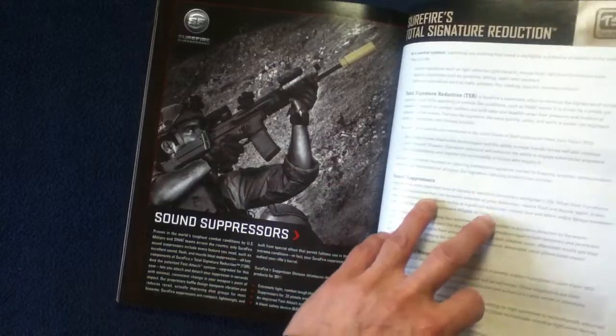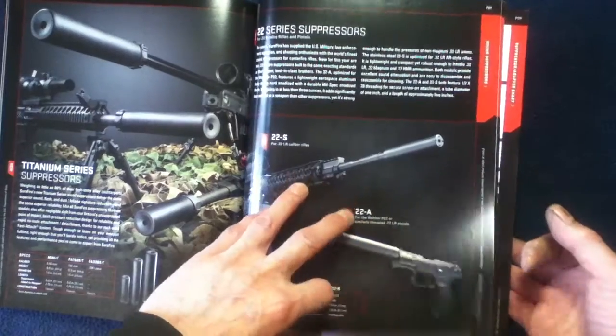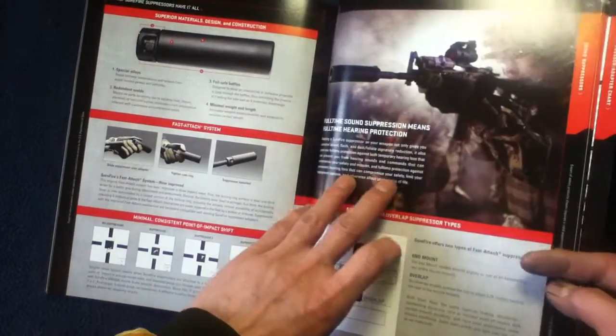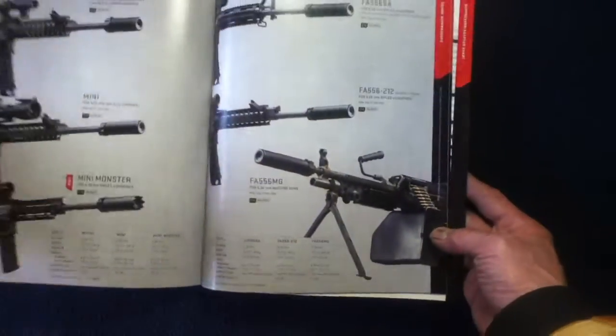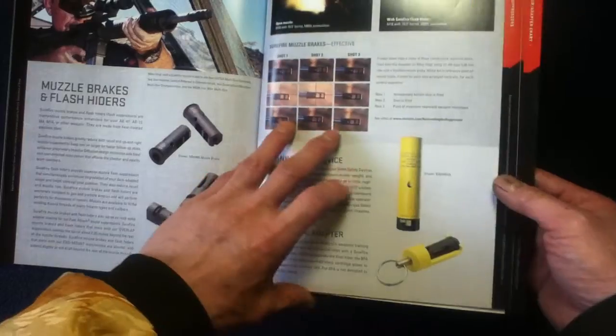There's a little bit of testimonial here, and then suppressors. There are pages on the technology descriptions as well, followed by the actual products themselves. To repeat, this is from 2011, so products have evolved since then, but you may still come across different variations for sale on the open market. These include muzzle brakes, flash hiders, and blank safety devices.